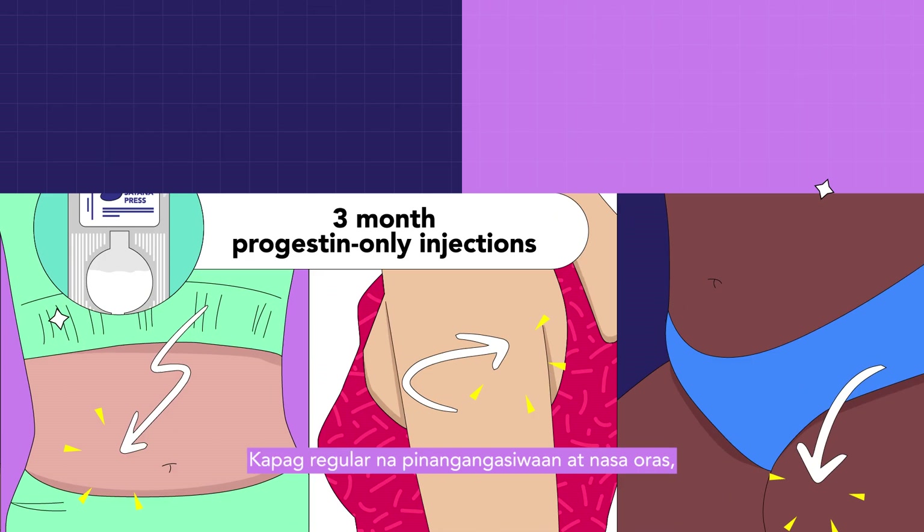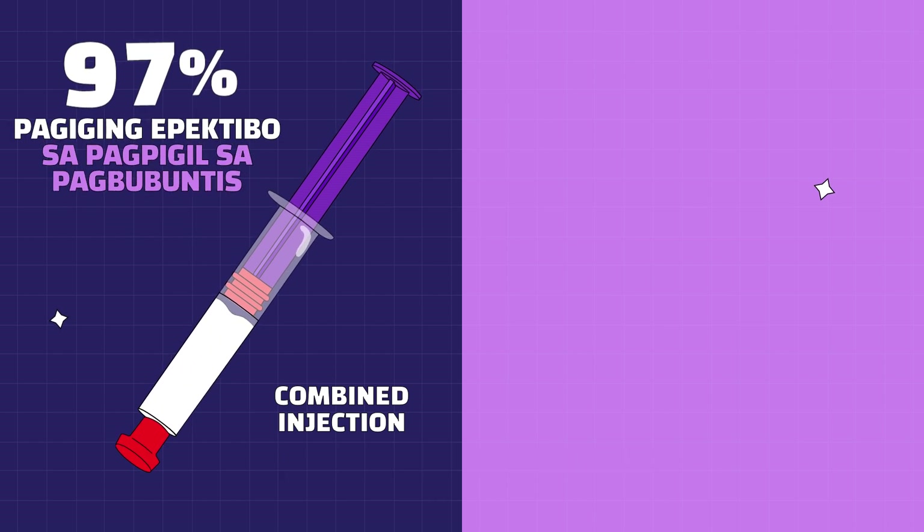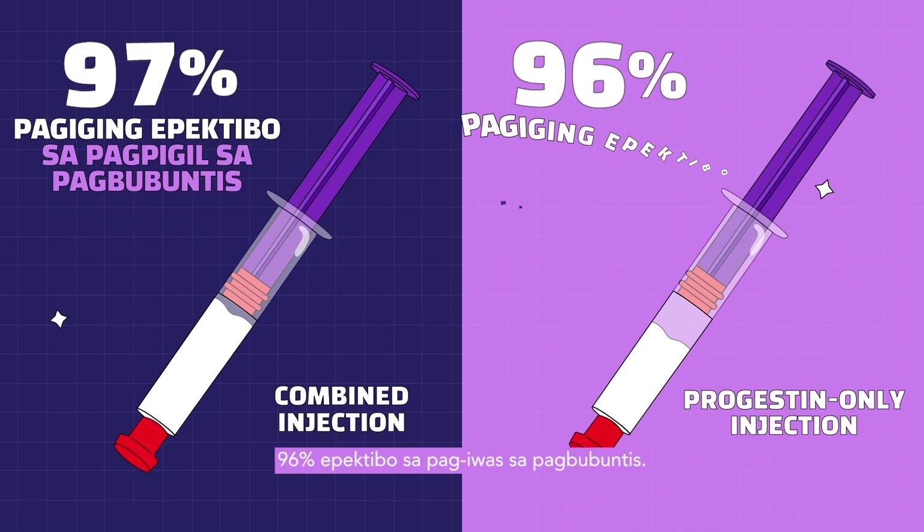When administered regularly and on time, the combined injections are 97% effective, while the progestin-only injections are 96% effective at preventing pregnancy.